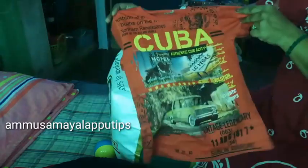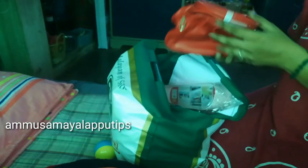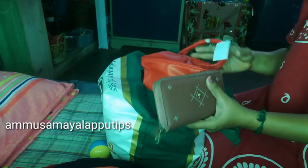This top is 400 rupees. This top is very soft and very thick.